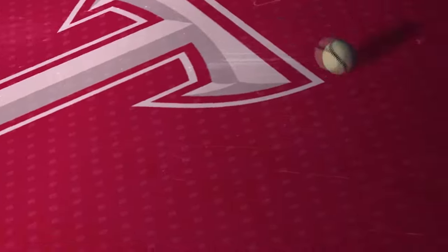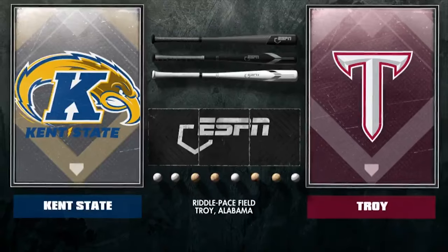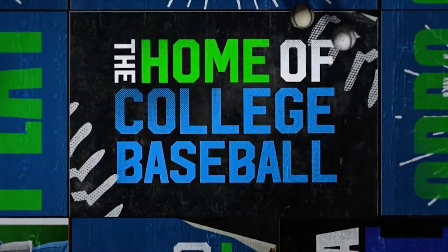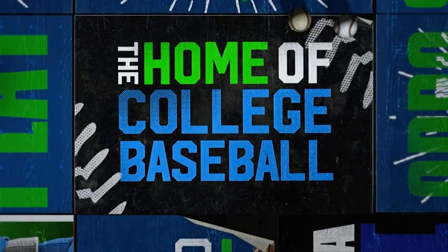Welcome in, everyone, to Troy, Alabama. We are at Riddle Pace Field getting ready for the first game set between Troy and Kent State. I'm Jerry Miller along with my broadcast partner tonight, Ryan McCullough.